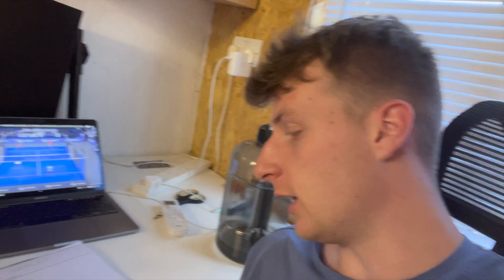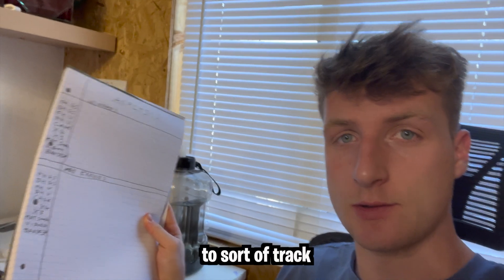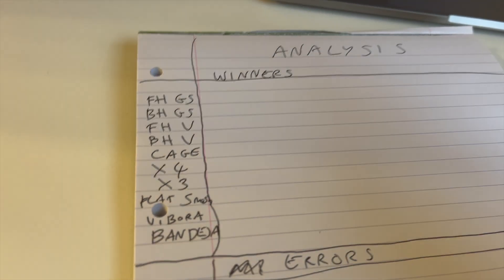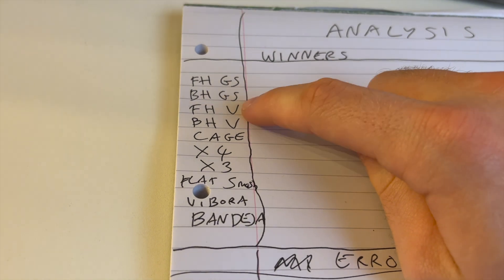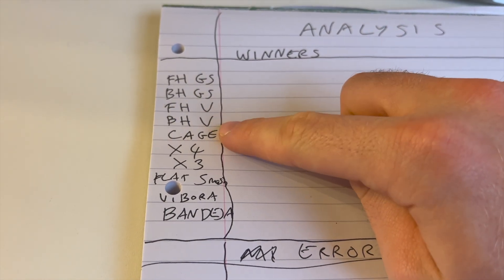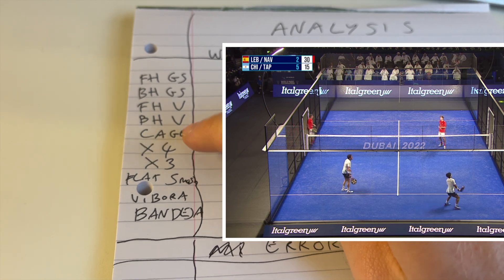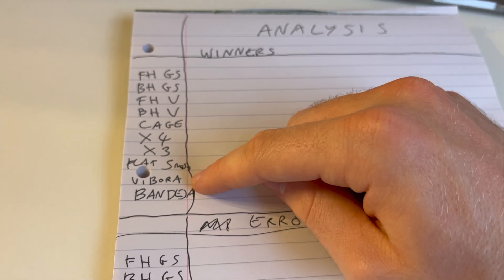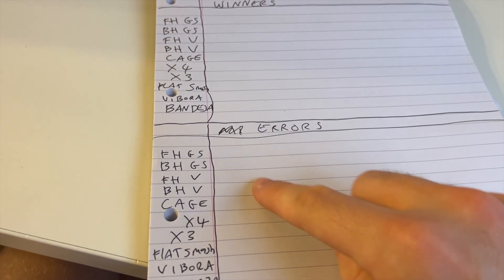I've got the first match here - Spain versus Argentina from the 2022 World Paddle Championships. I'm basically going to tally up every time there's a winner and which shot it was, and every time there was an error, so by the end I'll have all the stats on what shots all the winners came from and what shots all the mistakes came from. This is my analysis sheet that I'm using to track the winners and misses. For winners I've got the forehand groundstroke, backhand groundstroke, forehand volley, backhand volley, any shot to the cage out by four, out by three, kick smash, flat smash, vibora, and bandeja - and the same for errors as well.